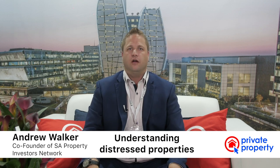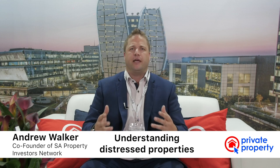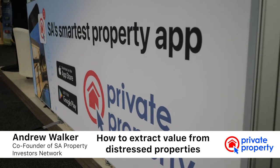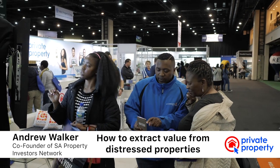One of the key questions I always get asked is: 'Andrew, if I want to become an investor and I want to do distressed properties, how can I extract value out of the property?' Now, depending where you're buying, that will depend on your strategy.